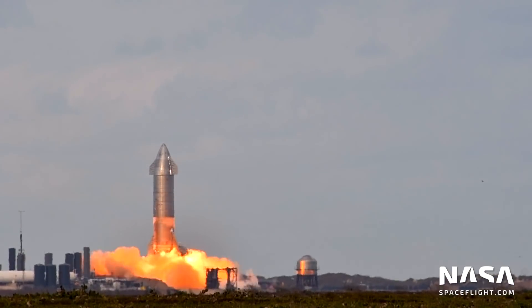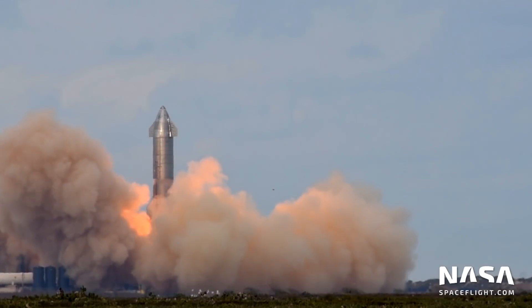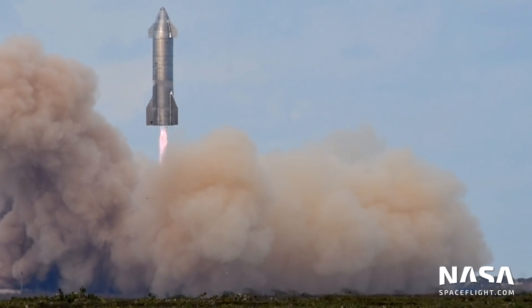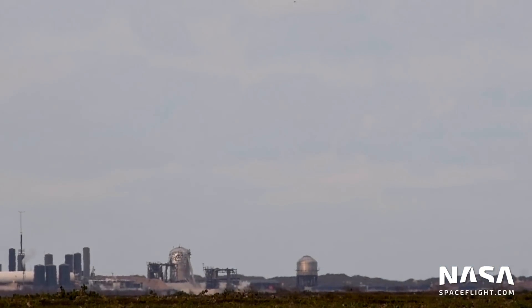These predicted timings work for both static fires and flight attempts, so no matter what, you'll know what to look out for. I do need to stress that they are just that — predictions. There can be holds, or things can change with the countdown sequence itself in the future. This is just based on our current dataset as of March 2021.